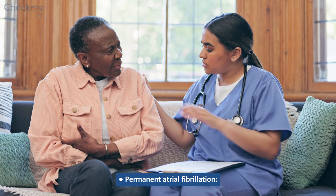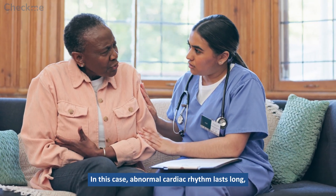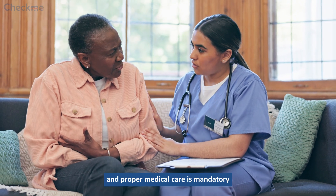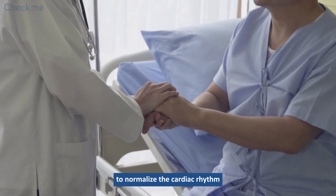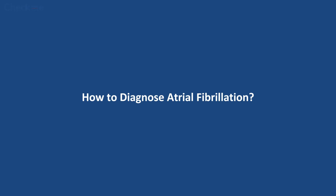Permanent atrial fibrillation: In this case, abnormal cardiac rhythm lasts long, and proper medical care is mandatory to normalize the cardiac rhythm and prevent serious complications.